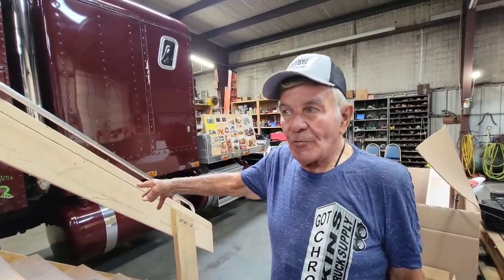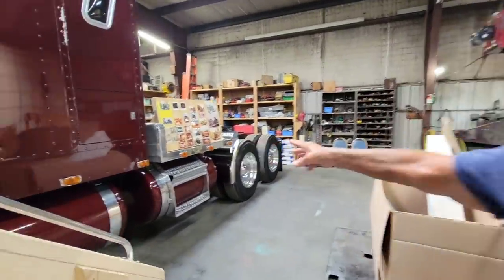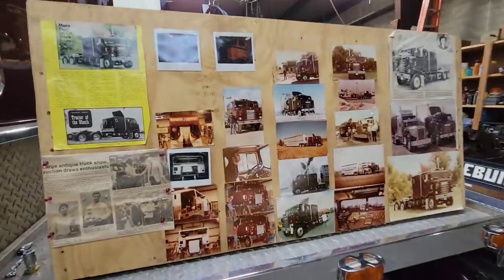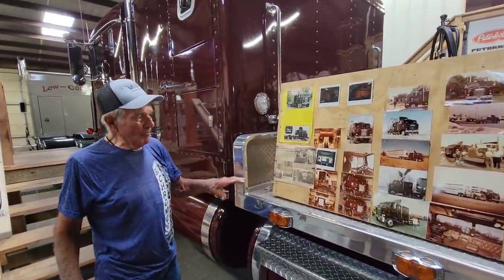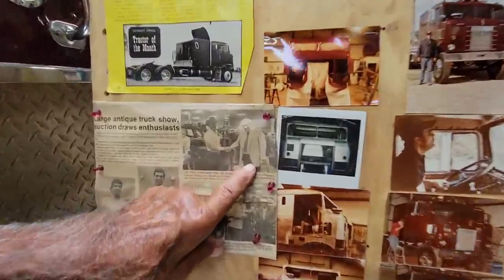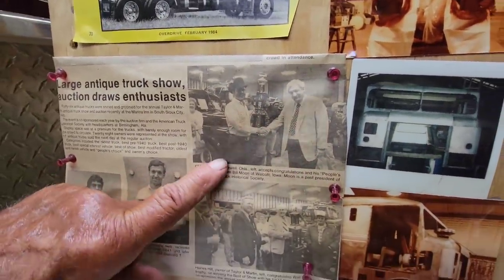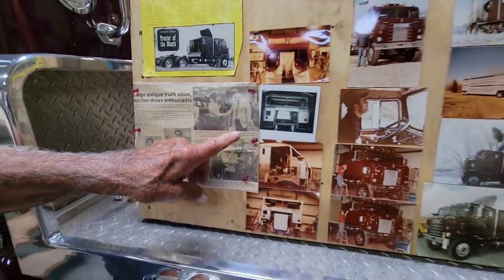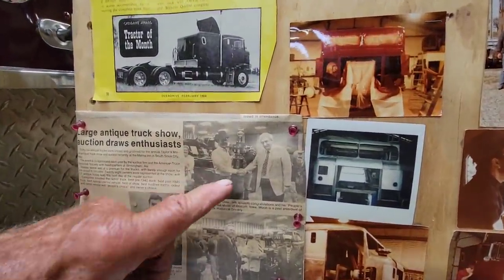This is the paint I put on it when I built the truck in 1982 — the original paint. There are pictures over here showing me painting this truck back in the day, and that's the same paint on it right now. This is Bill Moon, who owned Iowa 80 truck stop — he's passed away — but this was back in '84. That's me, that's Brett. I'm getting an award here; that's what that picture is about.